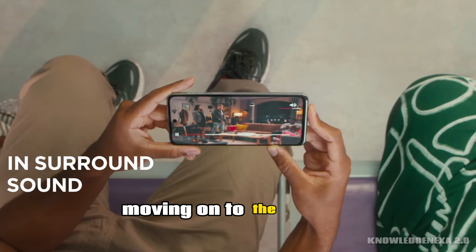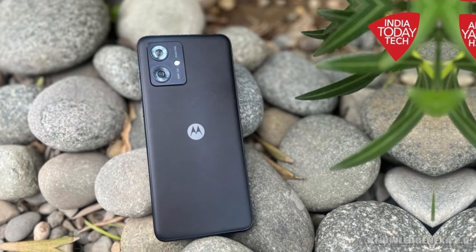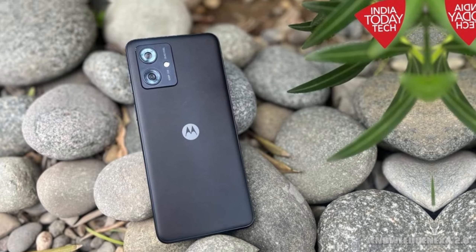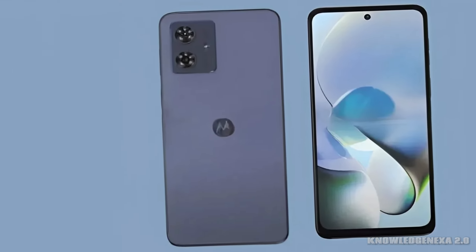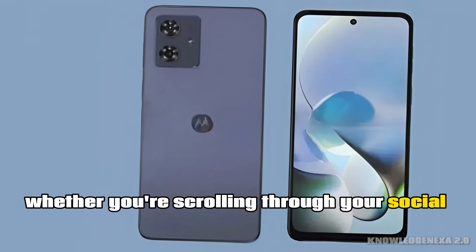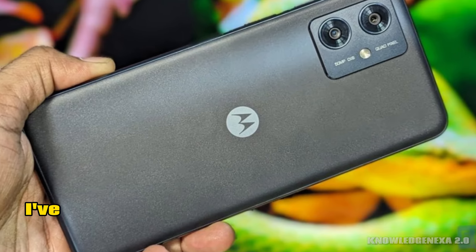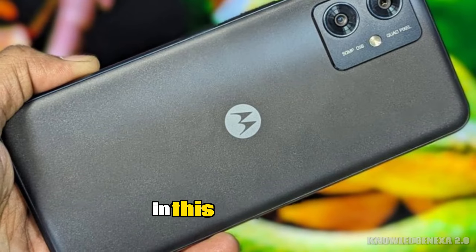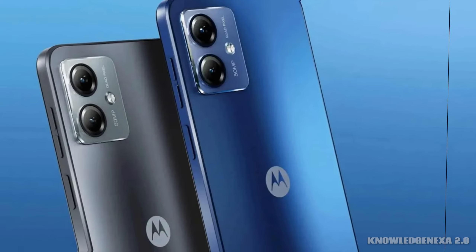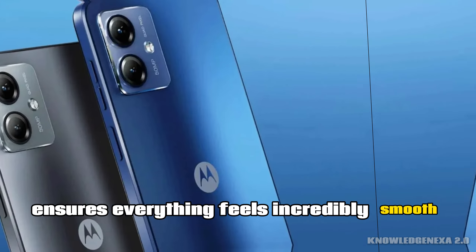Moving on to the display, it's a 6.5-inch Full HD Plus IPS LCD panel with a buttery smooth 120Hz refresh rate. What does that mean for you? It translates into a visually stunning experience, whether you're scrolling through your social feed or diving into intense gaming sessions. I've compared this display with other phones in this price range, and the Moto G Power 5G screen holds its own. The colors are vibrant, and the high refresh rate ensures everything feels incredibly smooth.